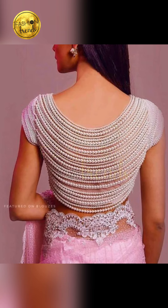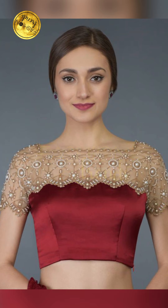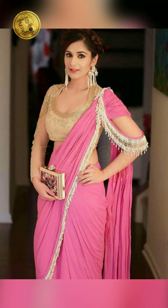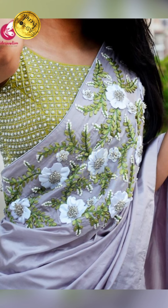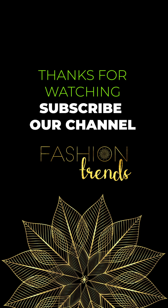Want to be a fashion queen for fashion purposes? Then do my best to watch the second videos. So bye guys, see you in the next video.